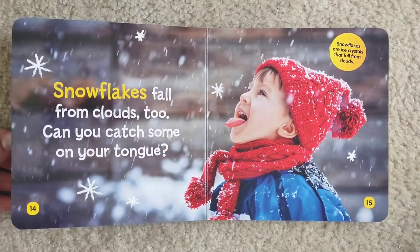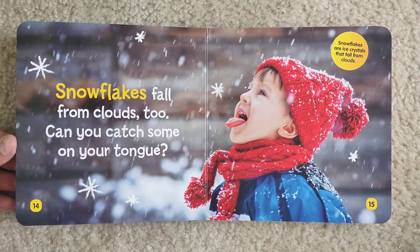Snowflakes fall from clouds too. Can you catch some on your tongue? Snowflakes are ice crystals that fall from clouds.